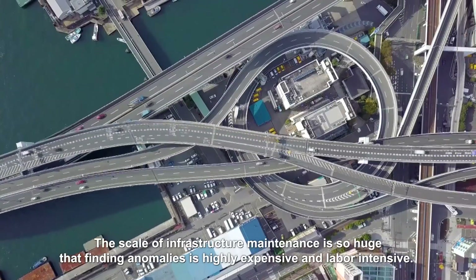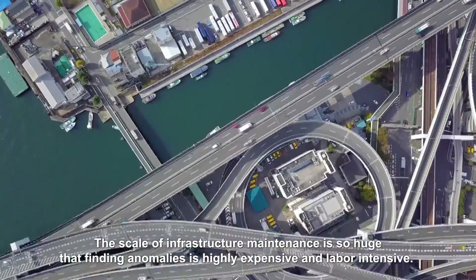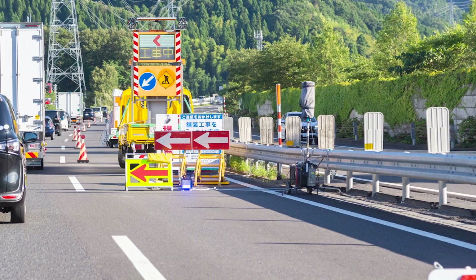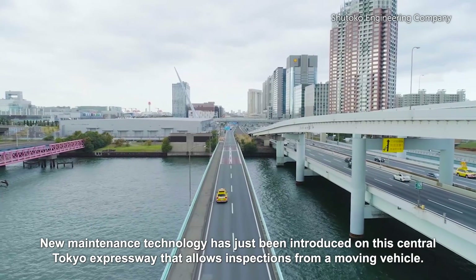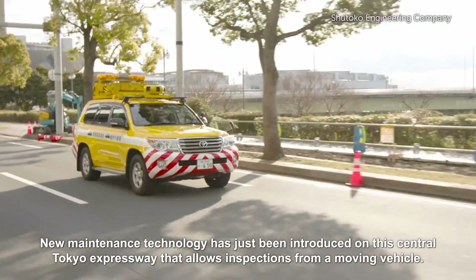The scale of infrastructure maintenance is so huge that finding anomalies is highly expensive and labor-intensive. Take expressways as an example. Previously, inspections required closing roads to traffic.